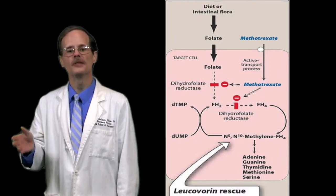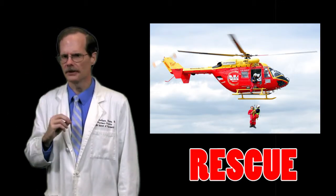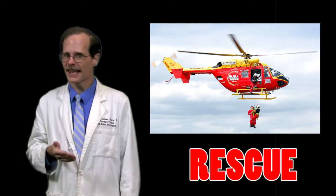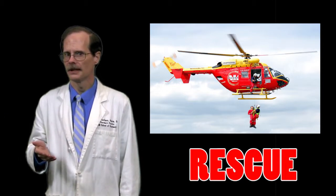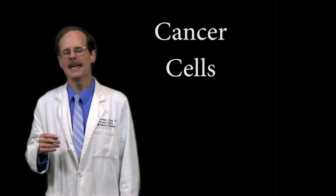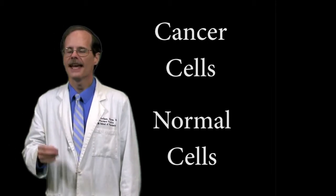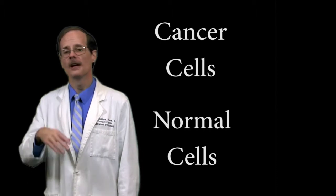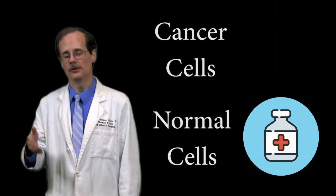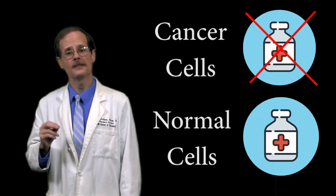We are using leucovorin to rescue the cell. Well, that's all very clever, but when we rescue the normal cells, don't we also end up rescuing the cancer cells as well? The reason it helps is cancer cells don't seem to be able to make use of leucovorin the way that normal cells do. As a result, we end up in a situation where the normal cells are capable of using the antidote — leucovorin — whereas the cancer cells don't seem to be able to use it as efficiently.